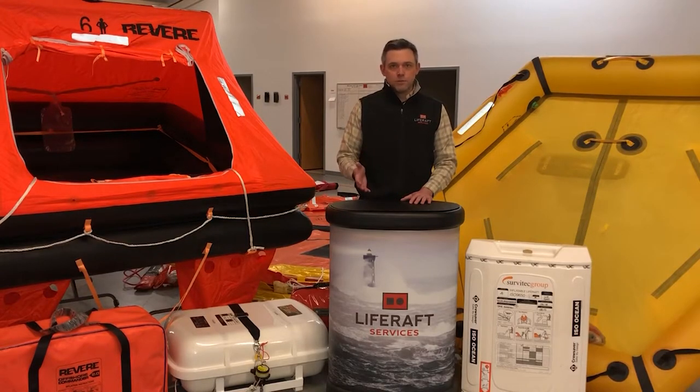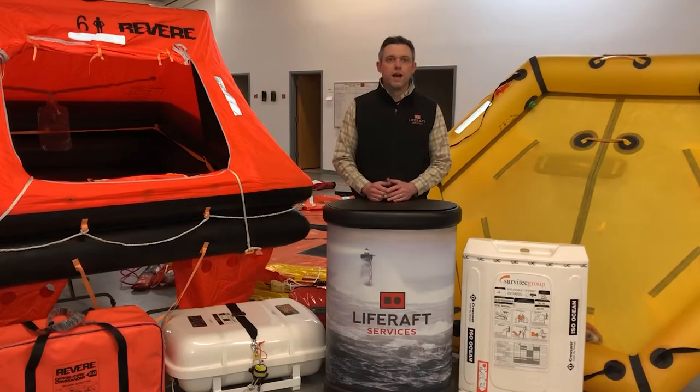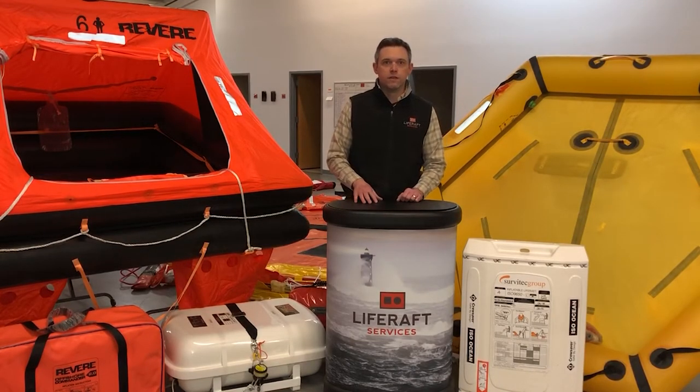Your third option is a coastal pack. You jump back down into your 9650-2 rafts with really basic equipment — no insulated floor, no food or water, maybe some hand flares. For ISO approved life rafts, we carry great brands like Ocean Safety and Crewsaver.